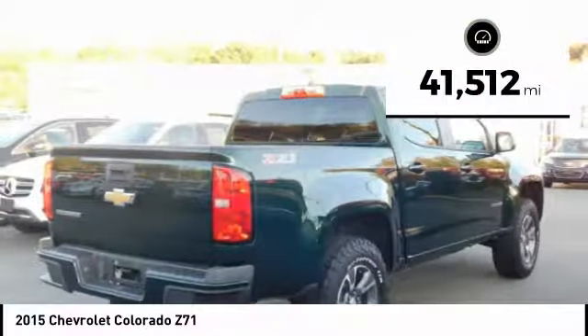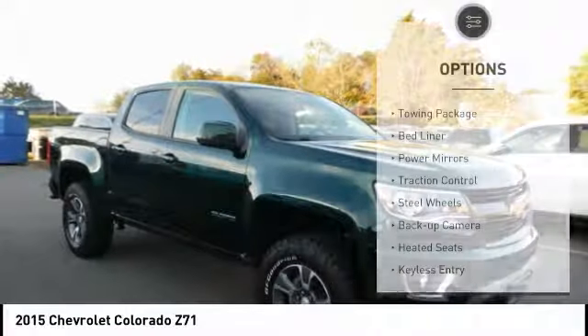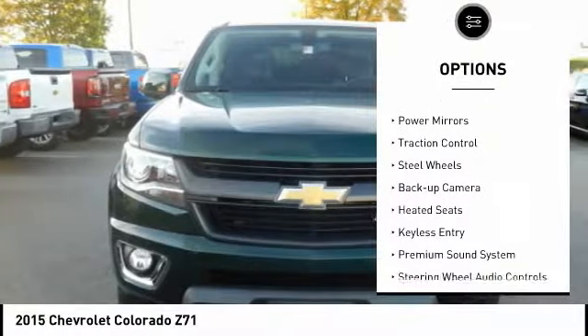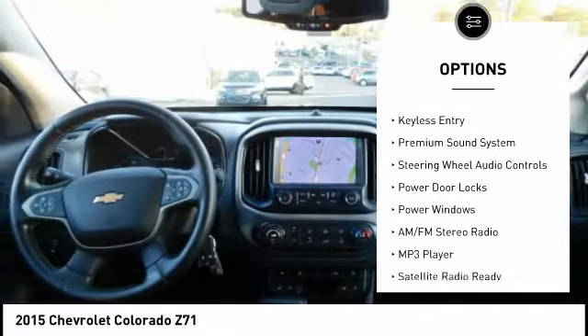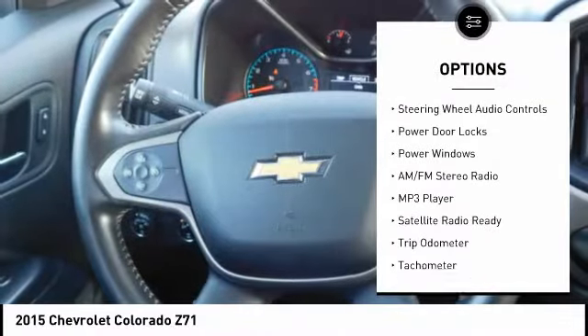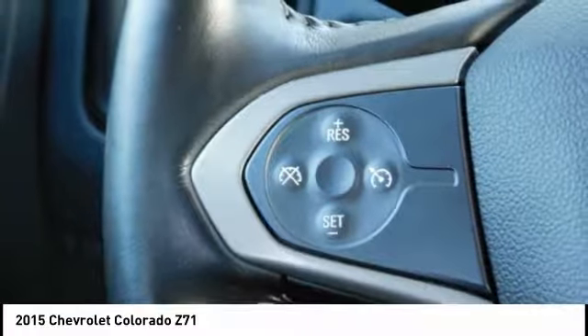This vehicle has less than 45,000 miles. Here are some of this vehicle's great options: towing package, bed liner, power mirrors, traction control, steel wheels, backup camera, heated seats, keyless entry, premium sound system, and steering wheel audio controls.